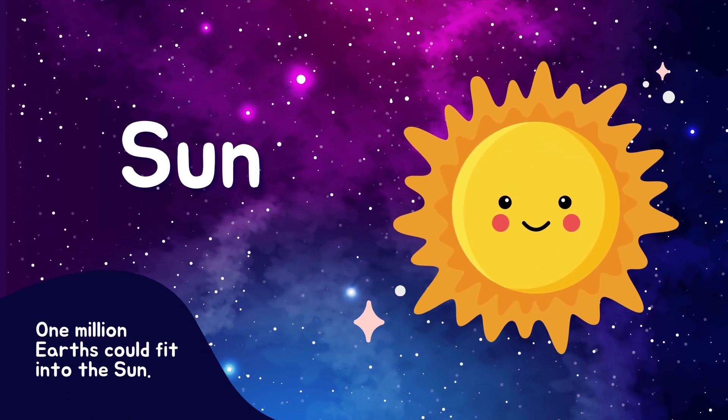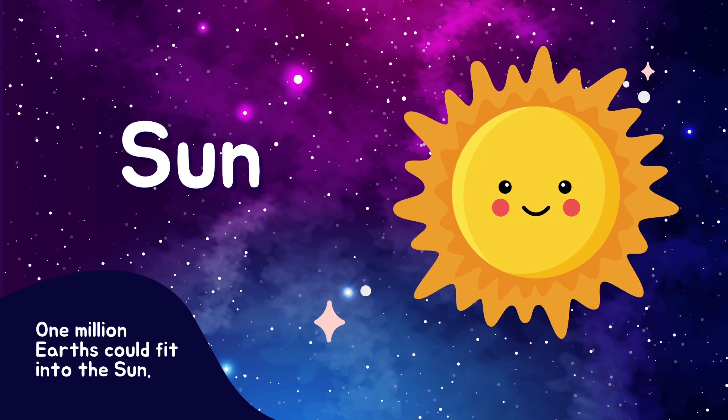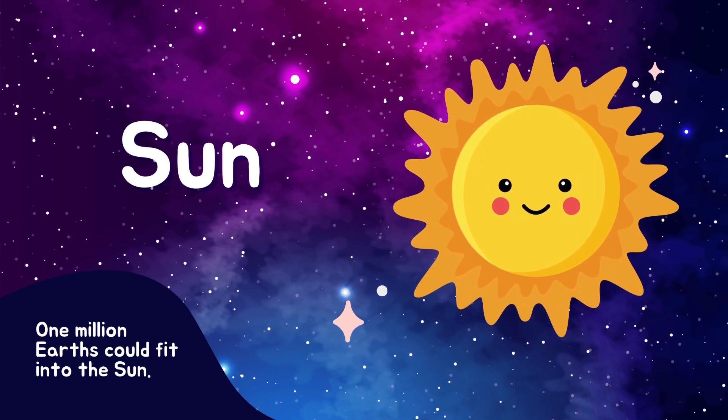First, we have our very own star, the Sun. It provides light and warmth to all the planets in our solar system.